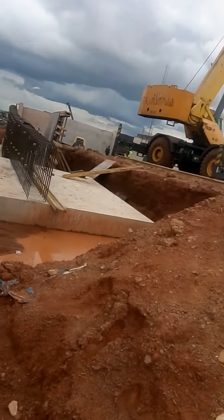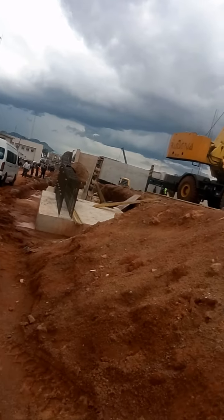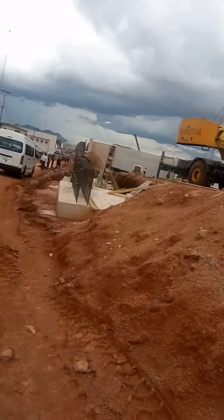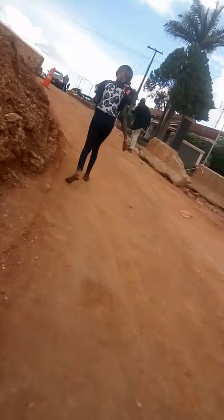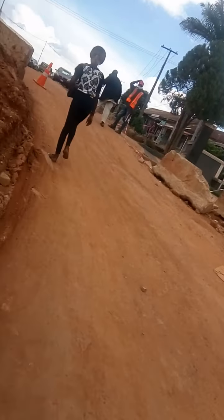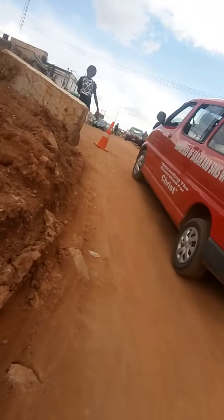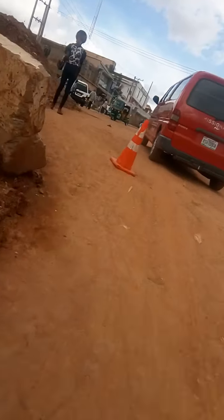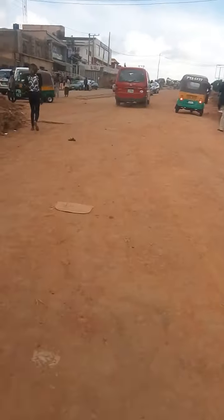So this is just a little view of the newly under-construction flyover at the British American Junction. You can see it here.